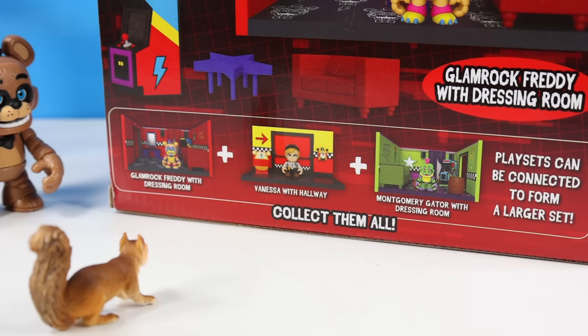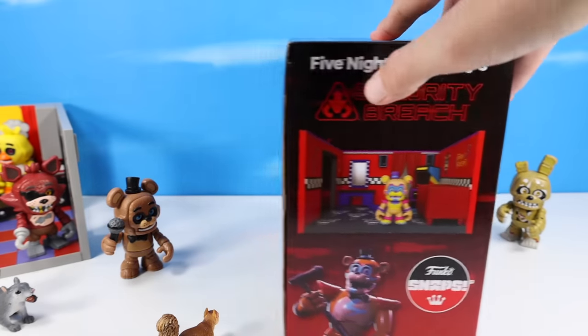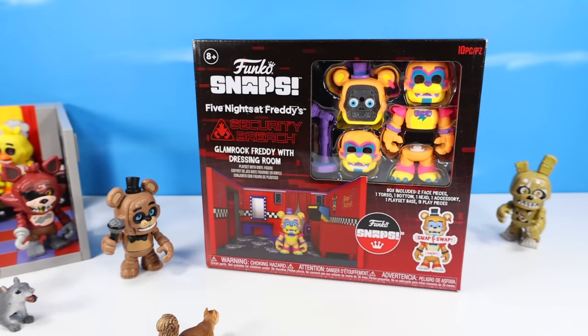I went with just Glamrock Freddy and the Vanessa with Hallway pack. Also available is a Montgomery Gator with Dressing Room - both pretty bright and vivid, but I gotta go with my boy Freddy here, Glamrock Freddy with the Dressing Room. So let's see this room out of box.